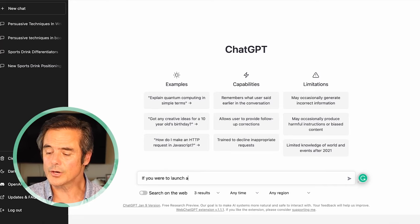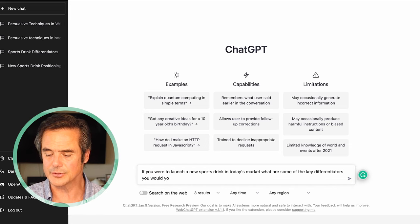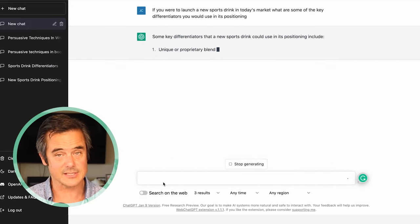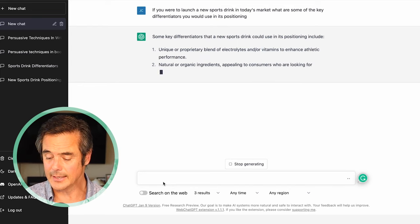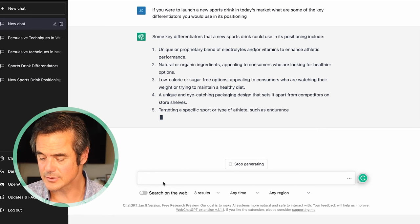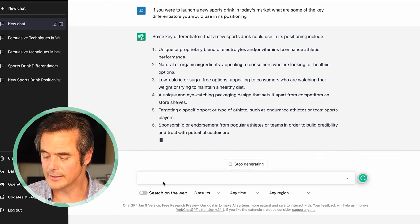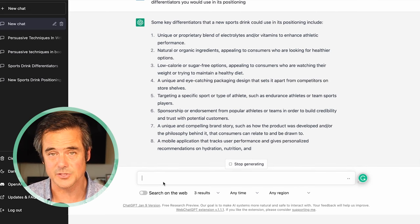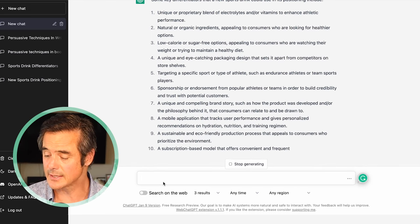So we ask: if you were to launch a new sports drink in today's market, what are some of the key differentiators that you would use in its positioning? What I like about this answer — and this is slightly sped up — is it gives me a number of bullet points I can work off of. It confirms a number of things we already knew, but you can continue asking broad questions along this line and you usually come up with a lot of new insight as well. It's confirming what you may already know and also giving you a lot more information.